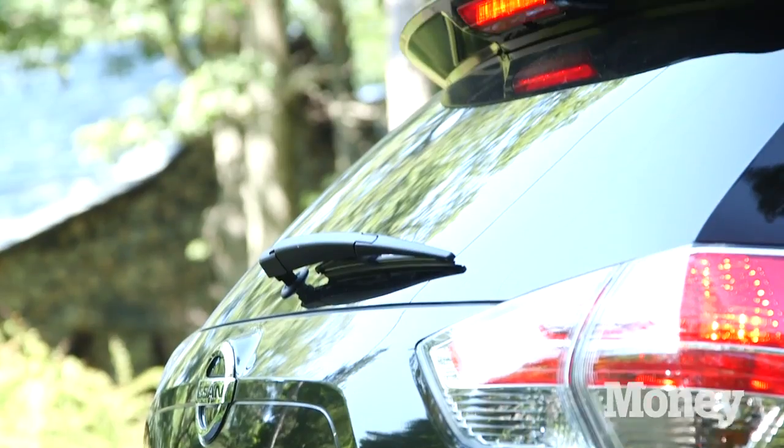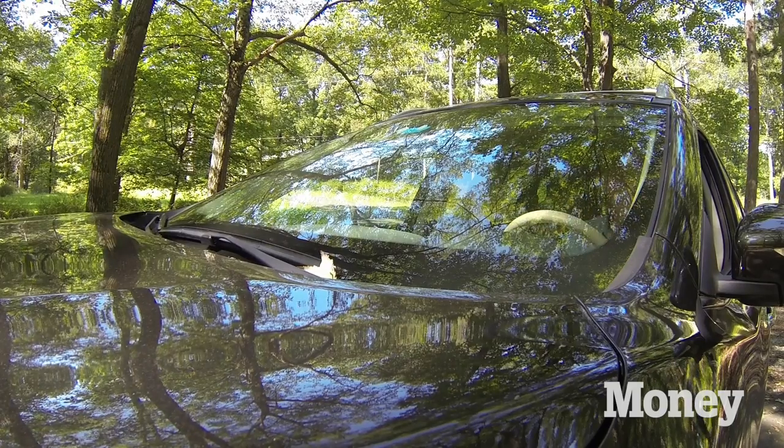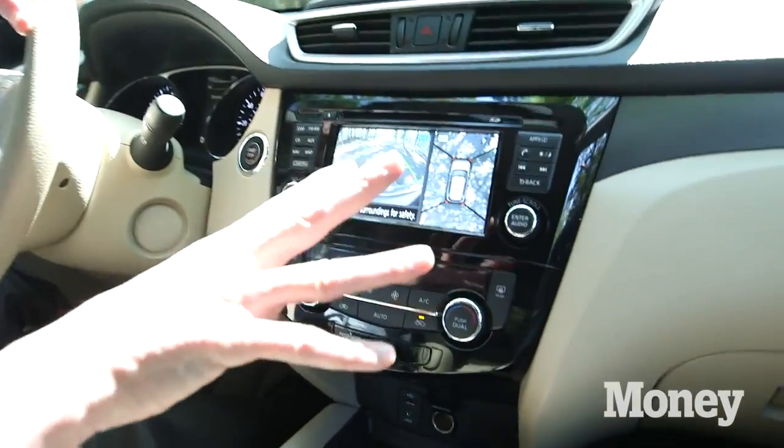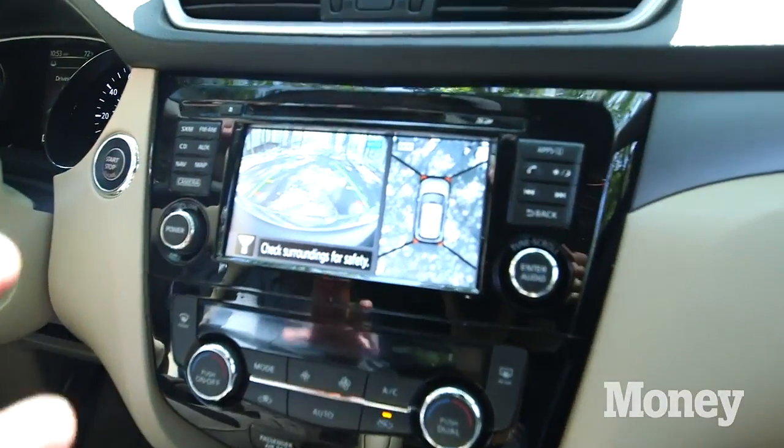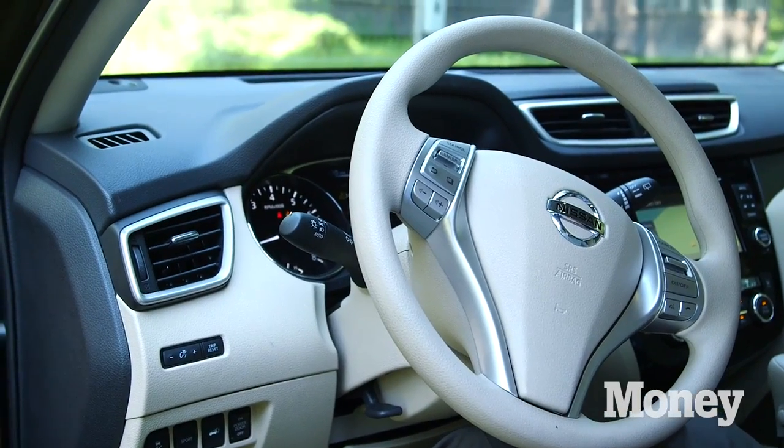They retail for about $22,000 to $30,000. The Rogue has some interesting safety features — it's got cameras on four corners of the car, as well as a forward-facing camera and a rear-view camera.